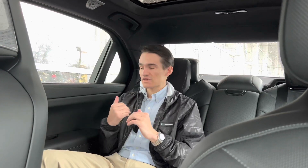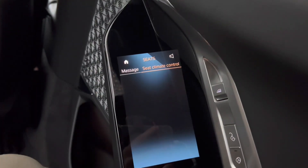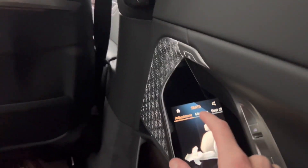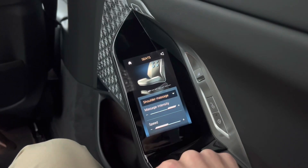This 7 Series has fully heated, cooled, and massaging rear seats. It also has the multifunction rear seats, and you control all of these things with the little screen on the door. I can press the Home button and get a menu of things to access. Going to Seats, I can adjust the front seat — you can see it actually moves forward and backwards. Scrolling over to Massage, I can activate a seat massage and select what type of massage I want. You can also go to the seat climate section and adjust your heated and ventilated seats.